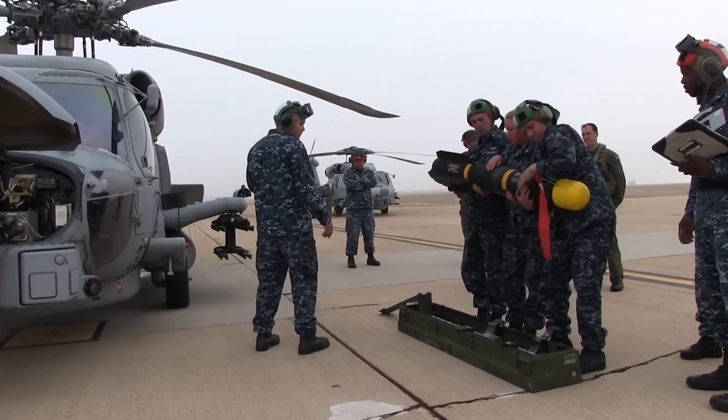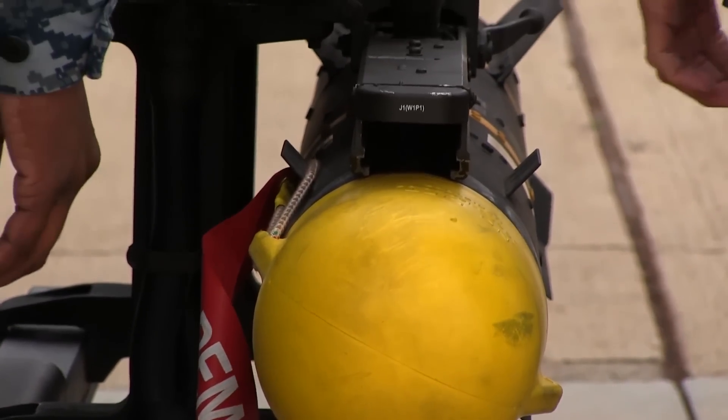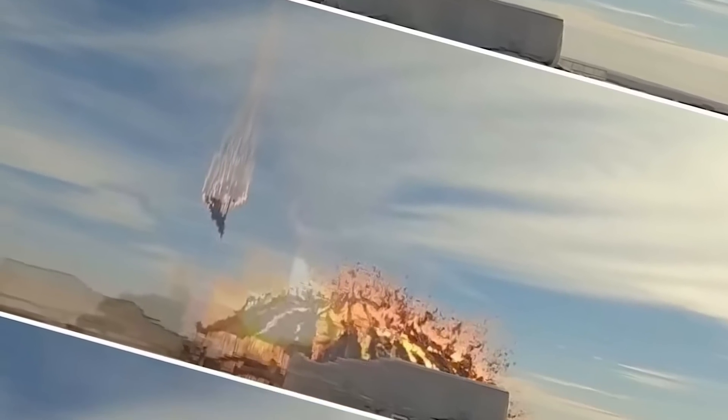Typically, HEAT warheads are employed in anti-tank weapons. For instance, the US Hellfire missile, which has a warhead similar to the Shahed's, can pierce over 30 inches of armor plate and take out the heaviest tanks.